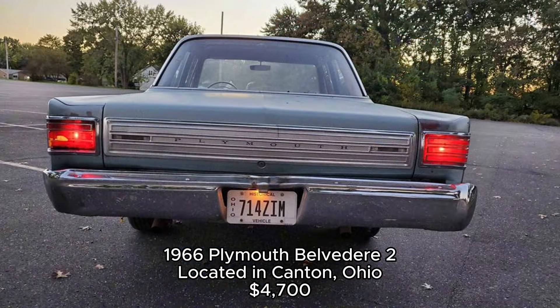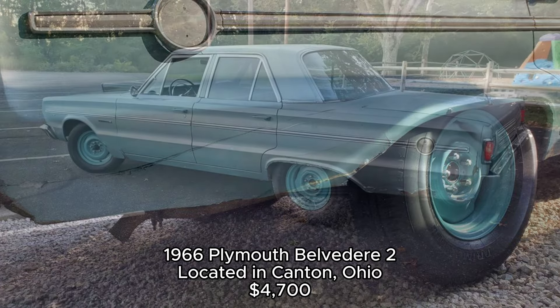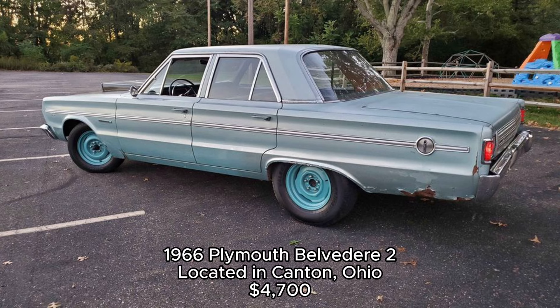A bit of history: the Belvedere was originally introduced by Plymouth in 1954 as a full-size car, and by the time the 1960s rolled around, it had cemented its place as one of the go-to cars for those looking for American performance on a budget.